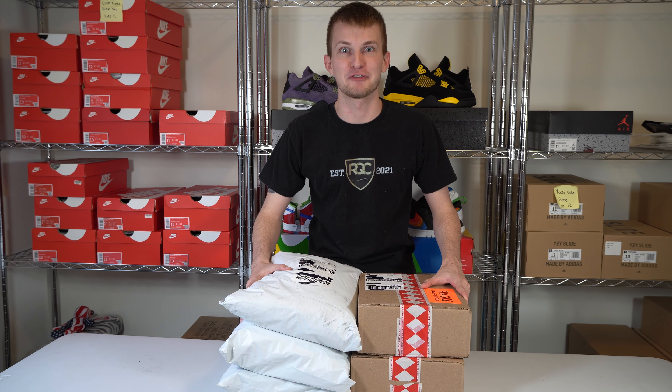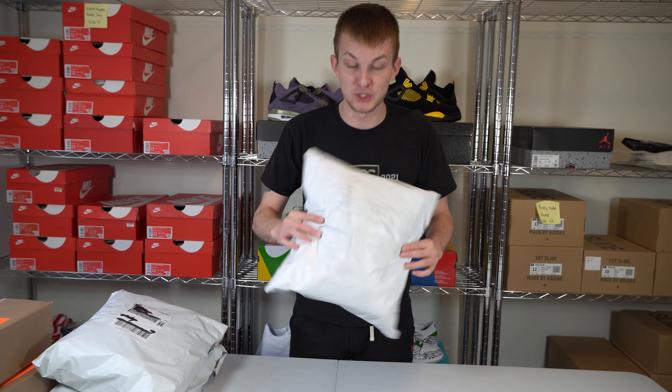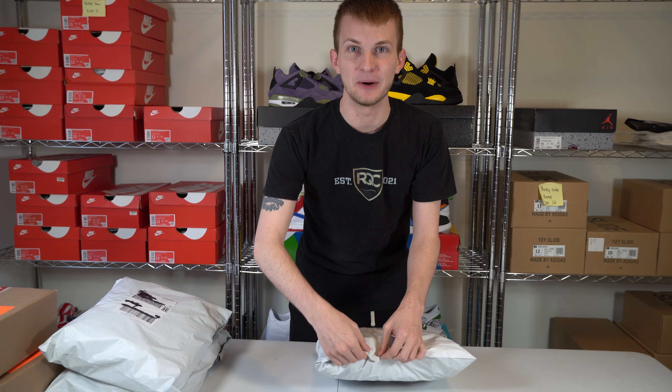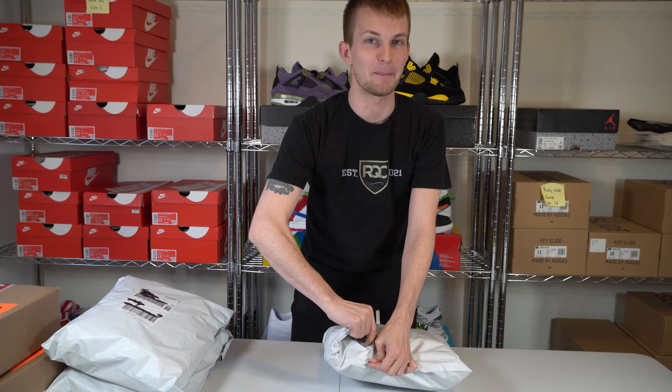Box Logo Week is here and we have a lot of them to open up. Let's dive right in. Here we go, first one, and I'm pretty sure we don't even need the box cutter for this. We can just rip it right open. Let's see which color we're going to pop out first.